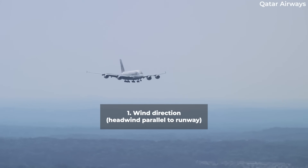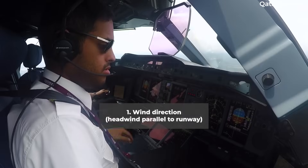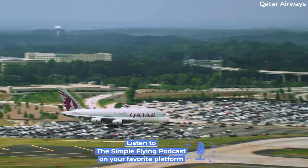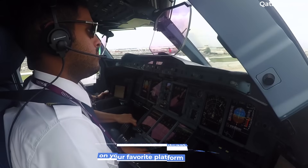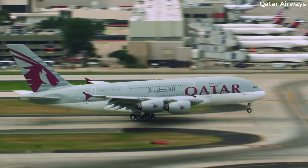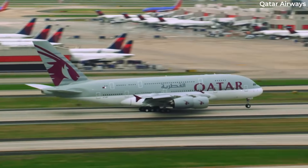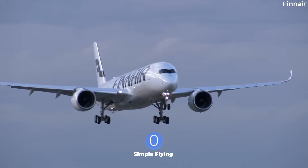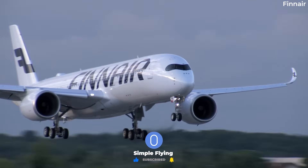The most stable wind condition to land a plane in is a headwind right down the runway — straight down the pipe, as pilots say. A wind perfectly parallel to the axis of a runway without any variations in direction and speed is nearly impossible to find. However, engineers build modern airports to take advantage of an area's diurnal wind tendencies. The rarity of the ideal headwind right down the pipe makes it somewhat of a pipe dream.